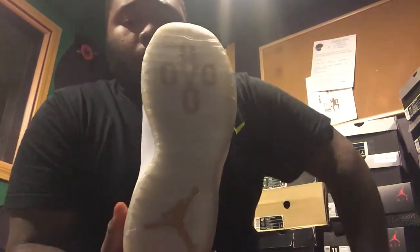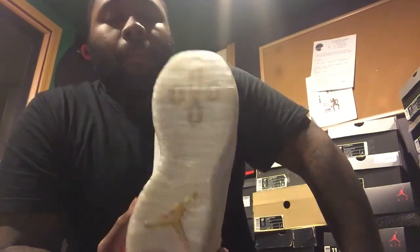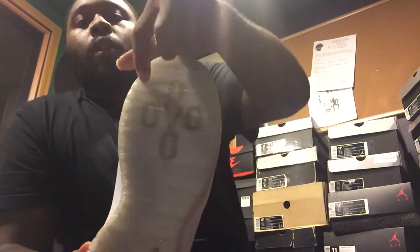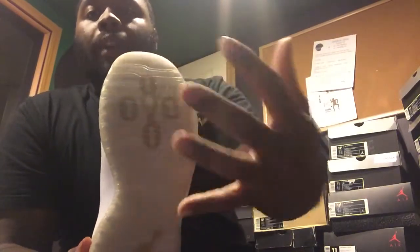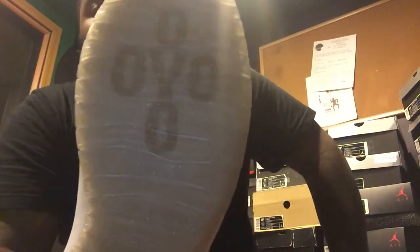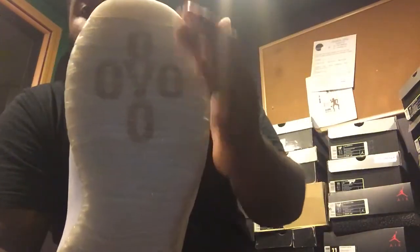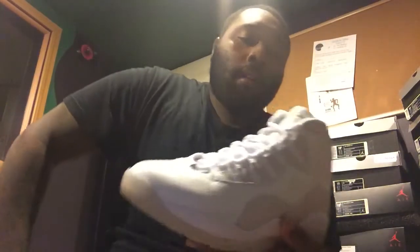Another thing I noticed — I think it was on Nice Kicks — they had a pair of OVOs where Jordan's stats and highlights at the bottom were gold, so it popped out a lot more. On this pair you can barely see his highlights because the sole is so translucent — you can just see the OVO and the Jumpman. So OVO 10s are probably my favorite 10, just because of the collab with Drake.